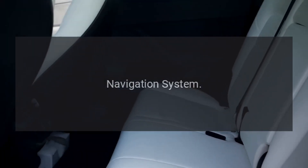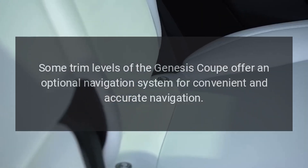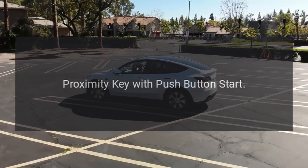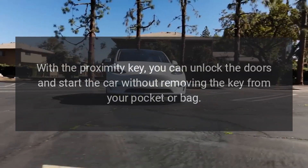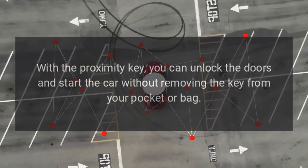Navigation system. Some trim levels of the Genesis Coupe offer an optional navigation system for convenient and accurate navigation. Proximity key with push-button start. With the proximity key, you can unlock the doors and start the car without removing the key from your pocket or bag.